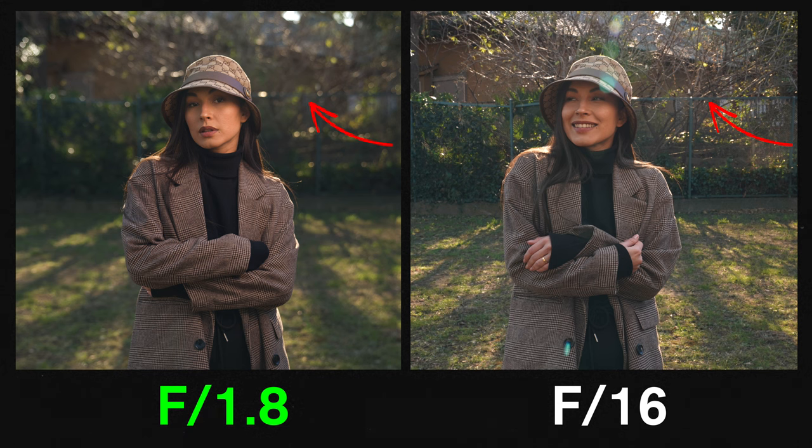So when choosing a lens, if you do have the extra budget, grabbing a lens with an aperture of f2.8 or below is something I highly recommend.